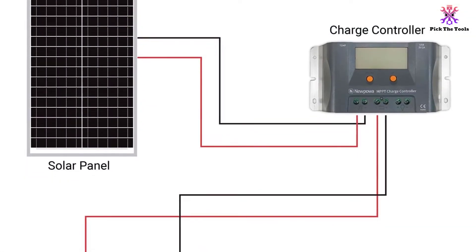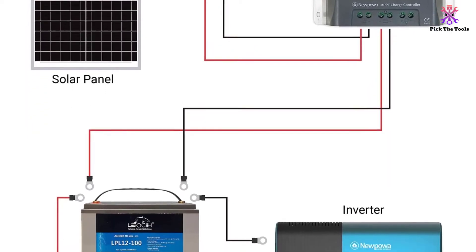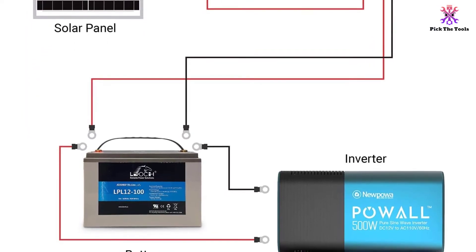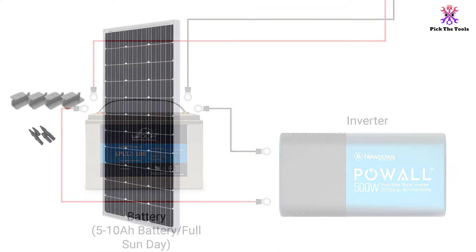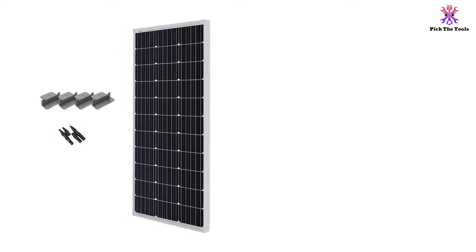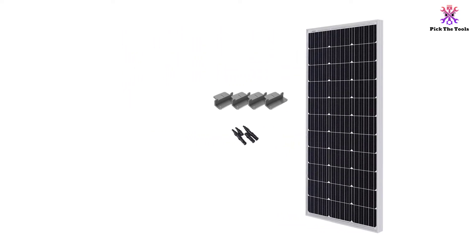It must be said, however, that if you intend to purchase these panels, you will also want to invest in a regulator. Since these panels are so efficient at soaking up the sun's rays, they tend to overdo it when it comes to charging your batteries. With a regulator, you won't need to worry about your batteries being ruined.